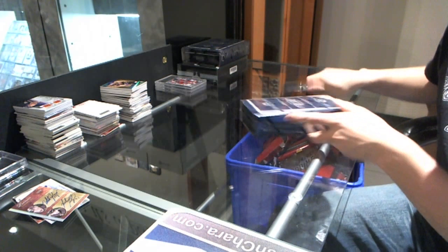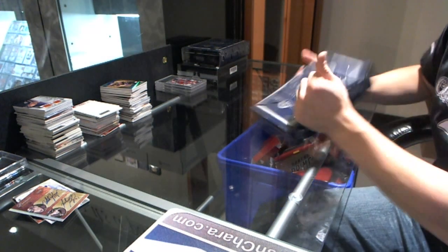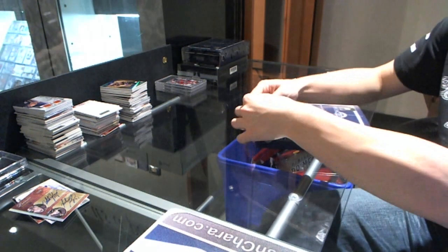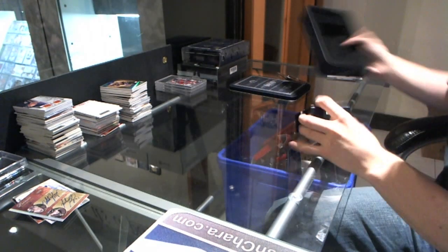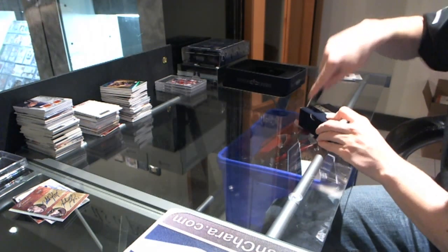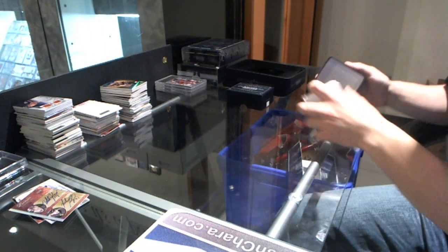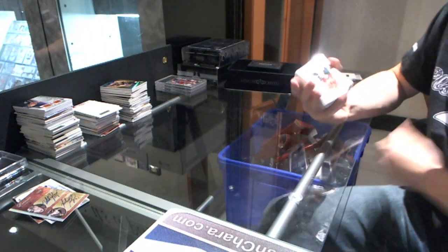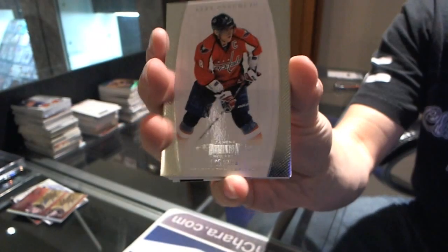Continuing on CNC Group Break number 1289, we're going to the two boxes 1112, Panini Dominion. Base card numbered to 199 for the Washington Capitals — Alex Ovechkin.